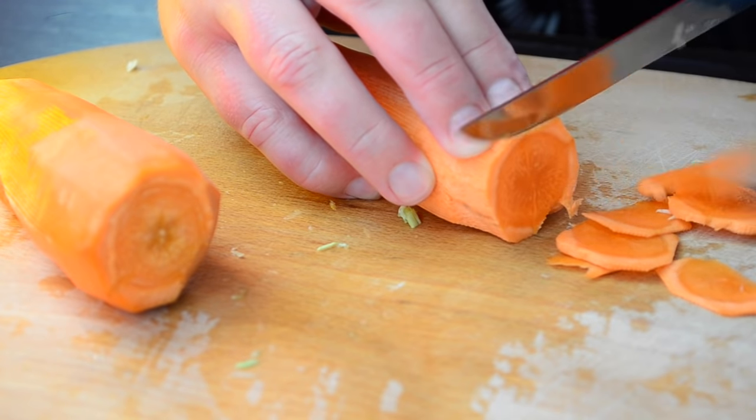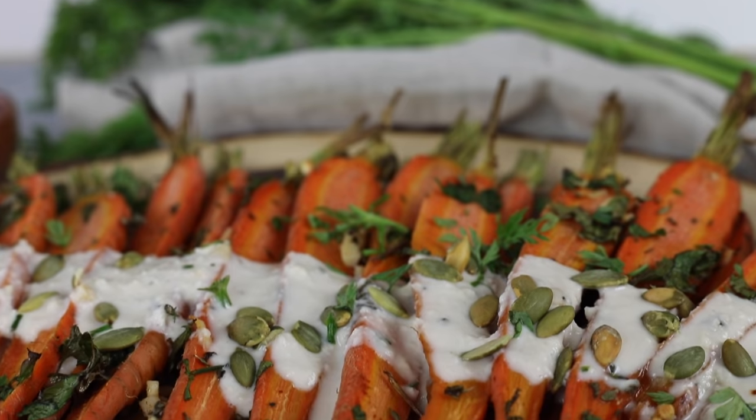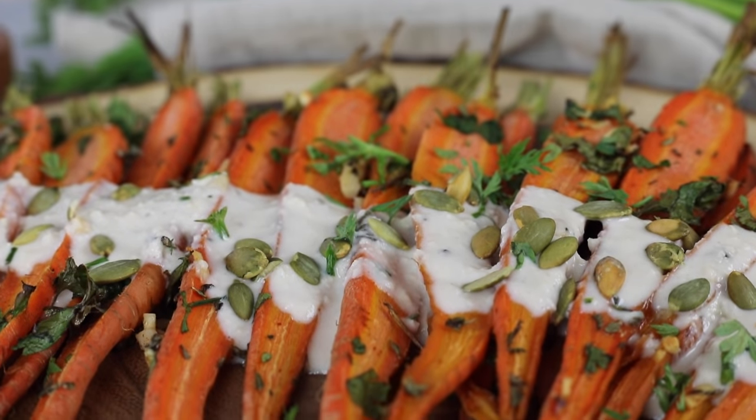When I think of cheap veggies, carrots usually come to mind. You can get about a pound for 70 cents, but often even less. Carrots are high in beta-carotene, which is good for your skin, lowers bad cholesterol, and improves your eyesight. I love to juice carrots and roast them as an excellent side dish.